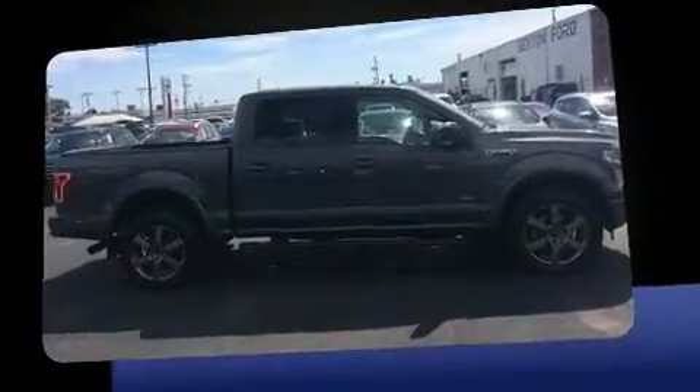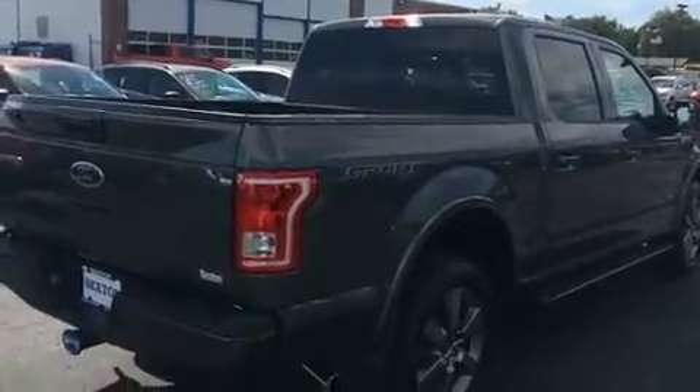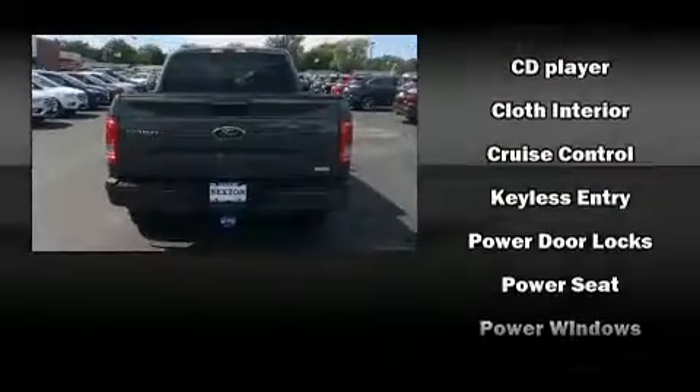Ford infused the interior with top shelf amenities such as a tachometer, variably intermittent wipers, a rear step bumper, an outside temperature display, and more.